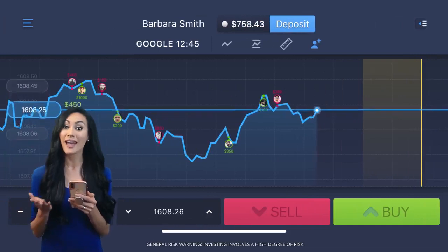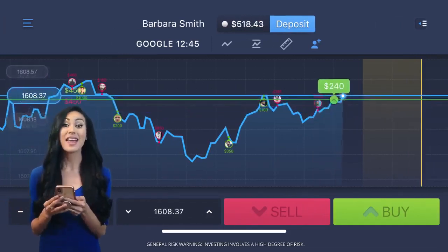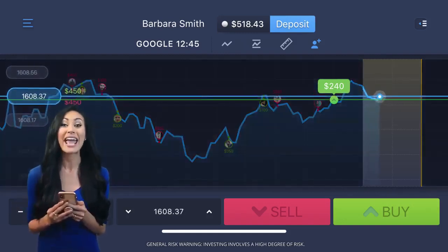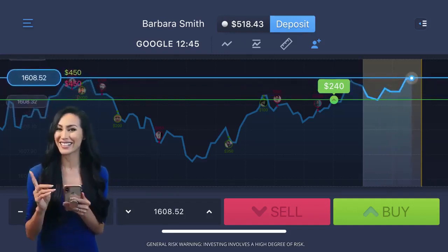This time I'll go for green and up instead. Now wait again. So long as the price line stays above my prediction, I'll earn an 85% profit. Looking good! Just a little longer.